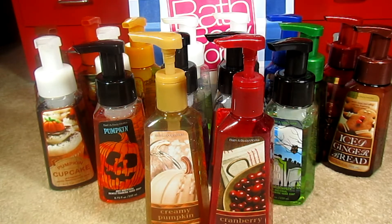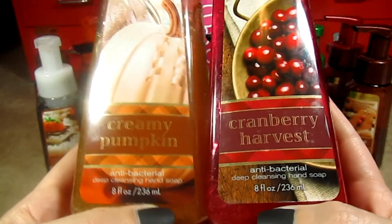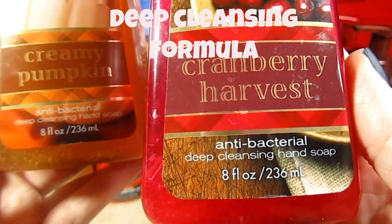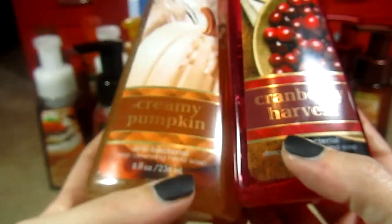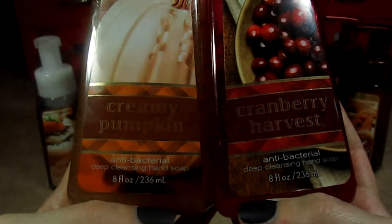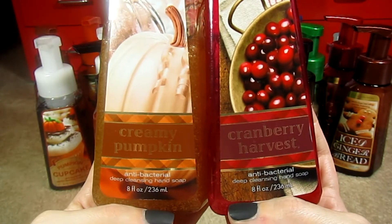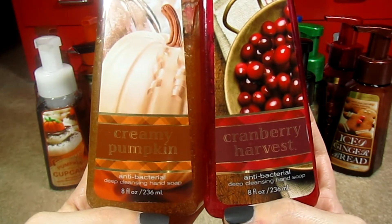I've tried several different hand soaps in my bathroom and I've never been as pleased as I am since I switched over to these. When I first started buying these soaps, I started out with the Creamy Pumpkin and the Cranberry Harvest from Fall 2012. These are actually the Deep Cleansing variety — the ones that have granule scrubs in them. They really are nice; they help exfoliate the dead skin off your hands and feel like they clean your hands well. Unfortunately, I had to stop using them because they started leaving a residue at the bottom of my sinks, and I was constantly cleaning it up. So I switched over to the gentle foaming, and I like it a lot better.